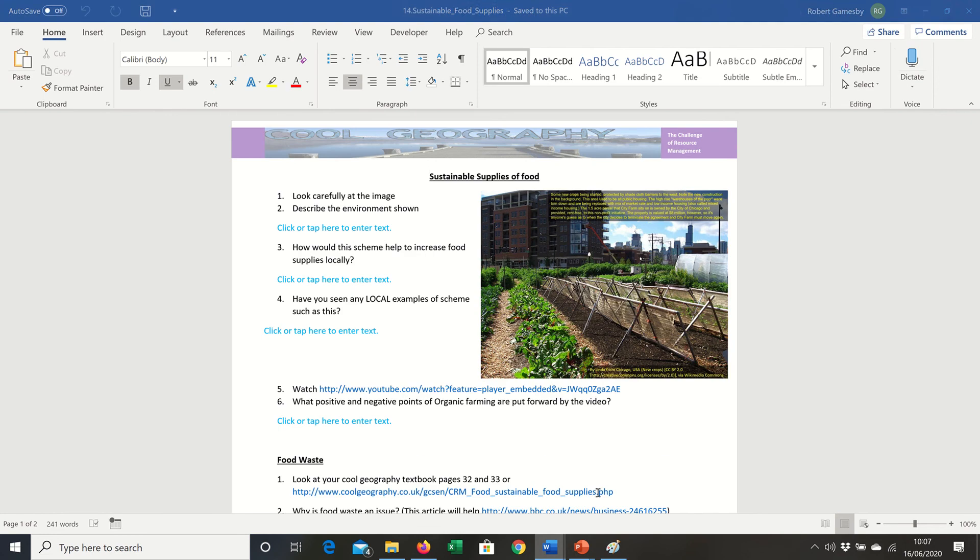As usual, there's a worksheet where you can enter your answers, and you can go to the Cultography web page as well to get extra help. We'll just finish up with a little joke — what happened after an explosion at a French cheese factory? All that was left was debris.